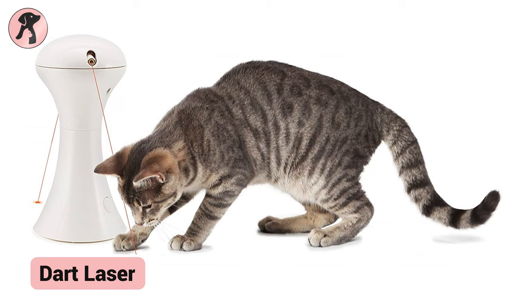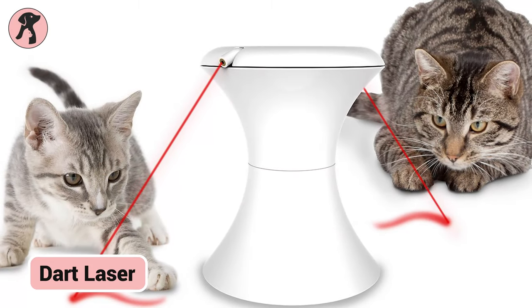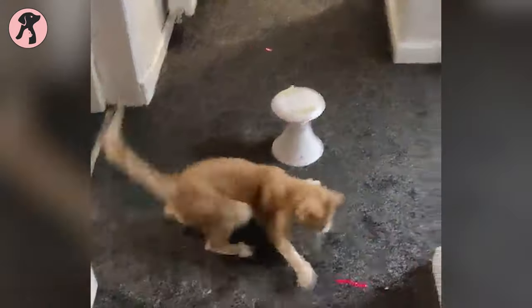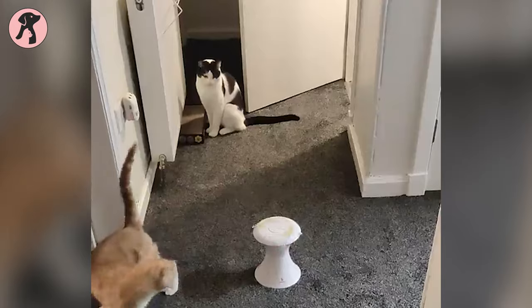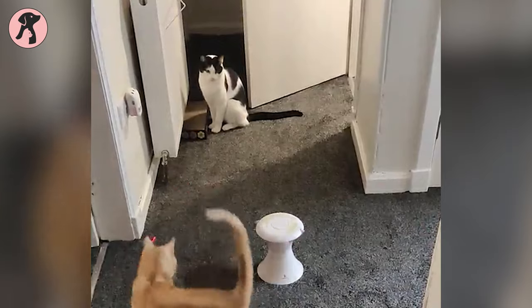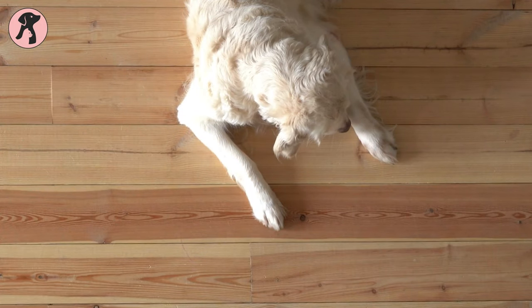The Froly Cat Dart Duo entices cats to chase unpredictable dual lasers, providing stimulating playtime without owner effort. Its automatic rotating lasers tap into feline hunting instincts, promoting activity within safe surroundings. With customizable settings, the toy accommodates multiple pets while preventing boredom. Dart Duo appeals to cats' curiosity for excellent exercise and entertainment. The hassle-free toy ultimately enriches cats' development and owner bonding time through independent, engaging play.